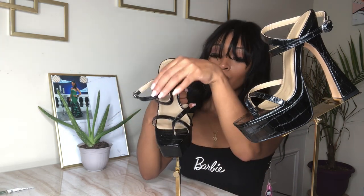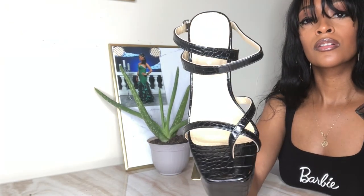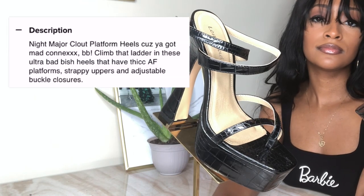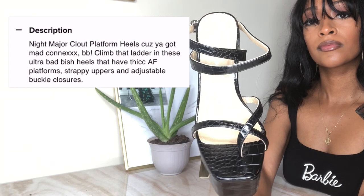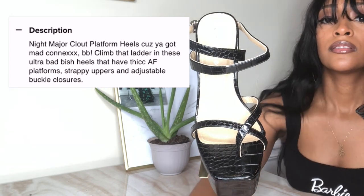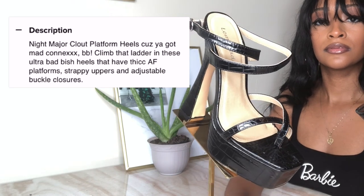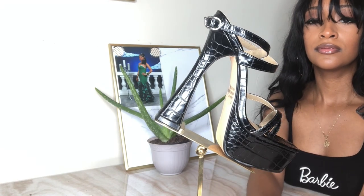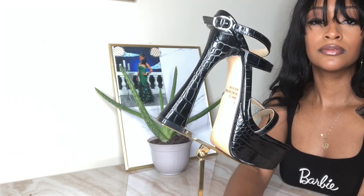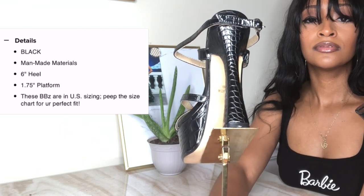I would say the strap gives a little sturdiness. I want to read the description of these shoes to you all because it's so funny, and I feel like if I was to write a description for shoes, this is how I would write it: 'Night Major Clout platform heels because you got mad connects, bb. Climb that ladder in these ultra bad fish heels that have thick af platforms, strappy uppers, and adjustable buckle closures.' So that was super cute and fun, but I want to leave the details of this shoe for you all just in case you want to see it again.